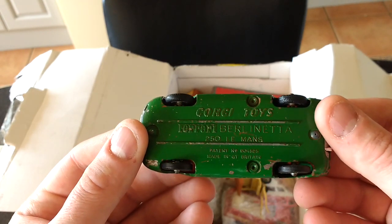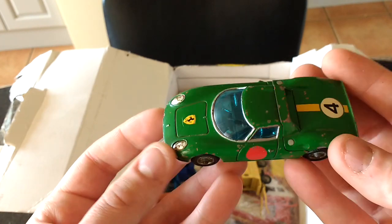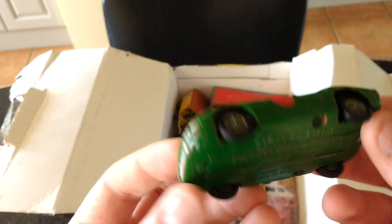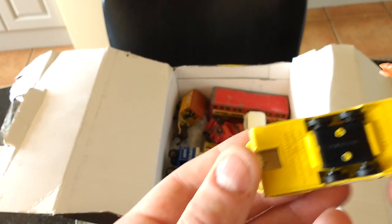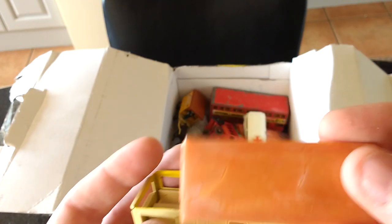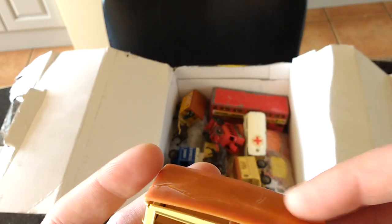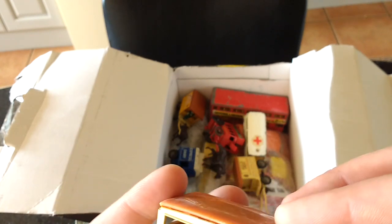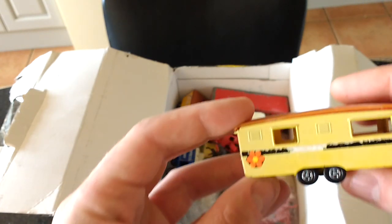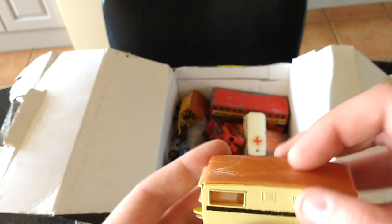Corgi Ferrari Berlinetta 250 - that's been painted. I mean they haven't done a bad paint job on it but it's pretty chipped and it's got hot tyres on it. Matchbox trailer caravan but the roof's been glued back together - I won't put it on because it's probably going to be very fragile. The colour's faded on it, obviously been in the sun.